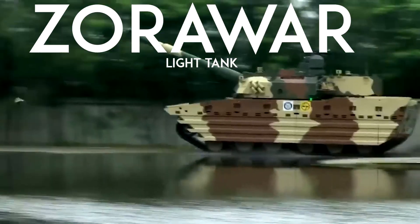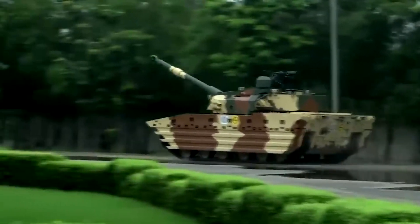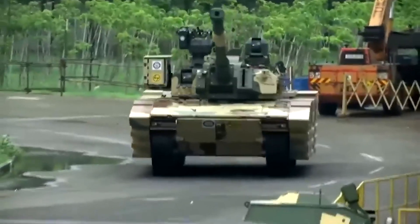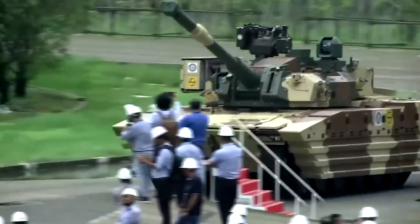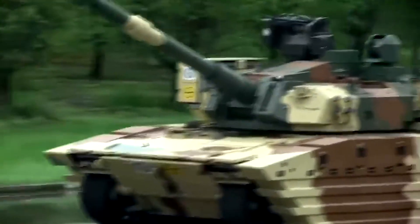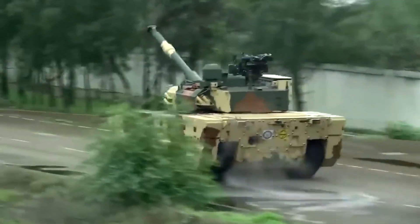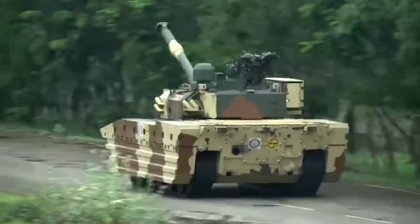On the other hand, light tanks are generally better suited for high altitude and rugged terrain, like that of the Ladakh region, compared to heavier main battle tanks. Faced with the choice of acquiring tanks from Russia or developing their own, Indian officials chose to pursue an indigenous solution. This decision aimed to avoid the need for extensive modifications that a foreign tank would require to meet local standards. Impressively, a working prototype was developed within two years.